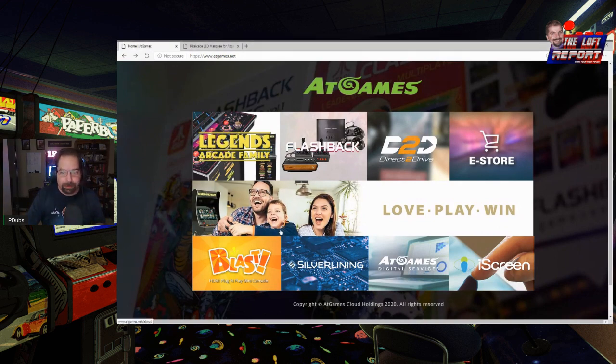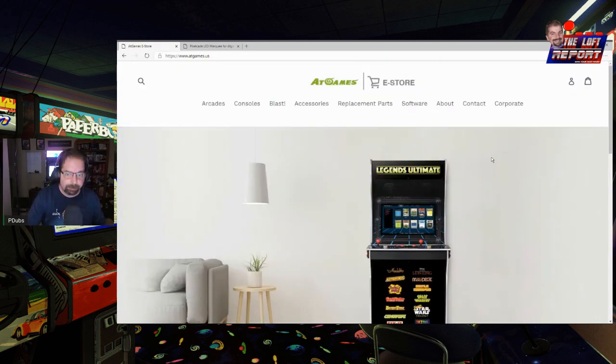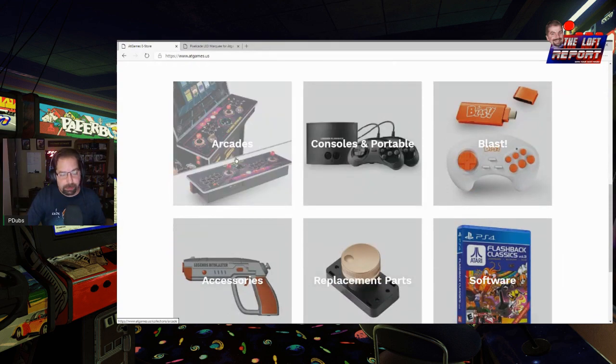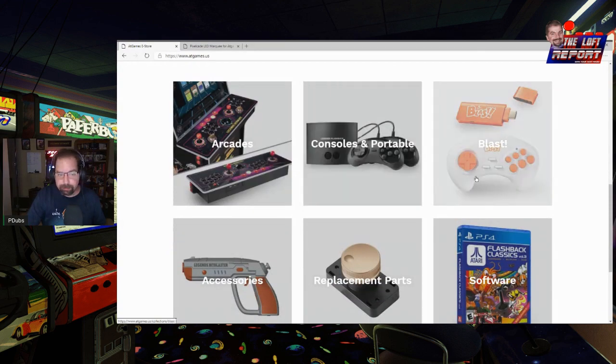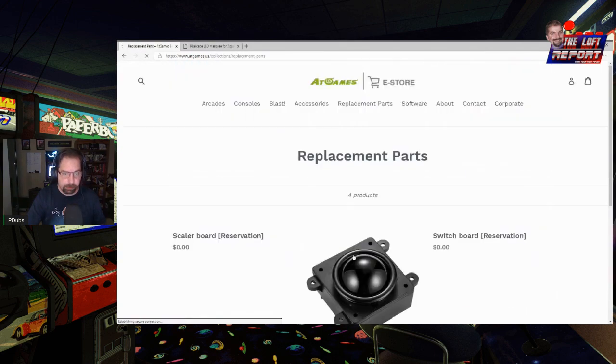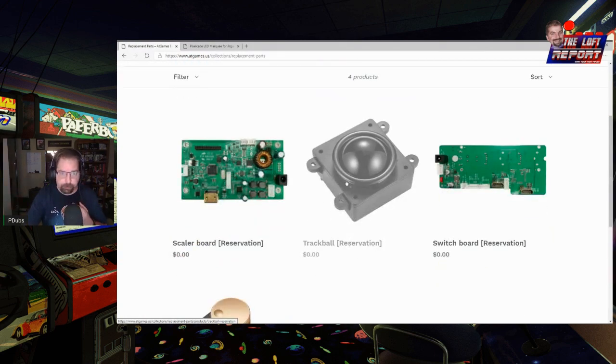We're going to dive in and try to make this nice and quick. When you go to the ATGames website — atgames.net — and click on the e-store option in the top right, you'll see they've updated it to include Arcades, Consoles, Blast, Accessories, Replacement Parts, and Software. First thing I wanted to cover was replacement parts.